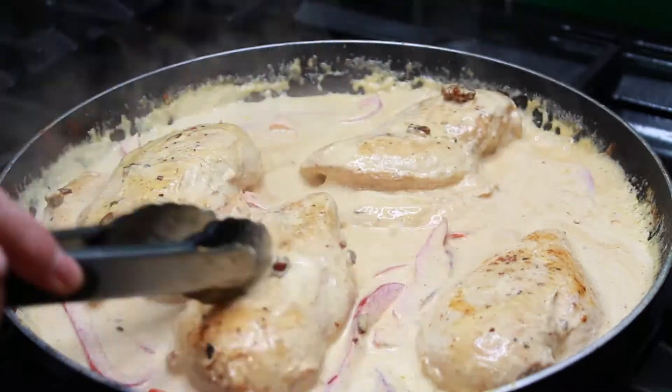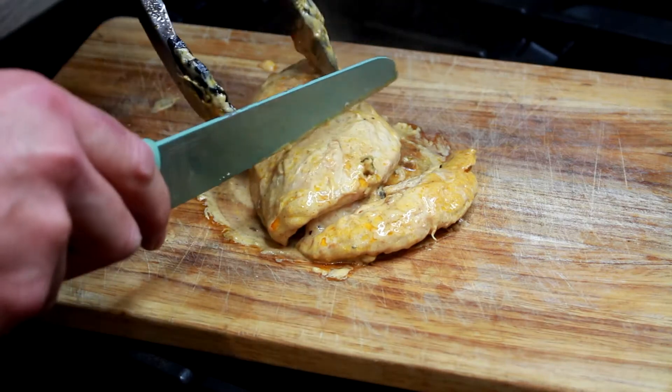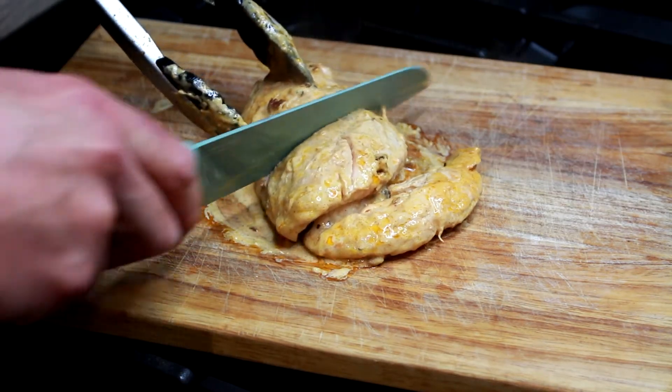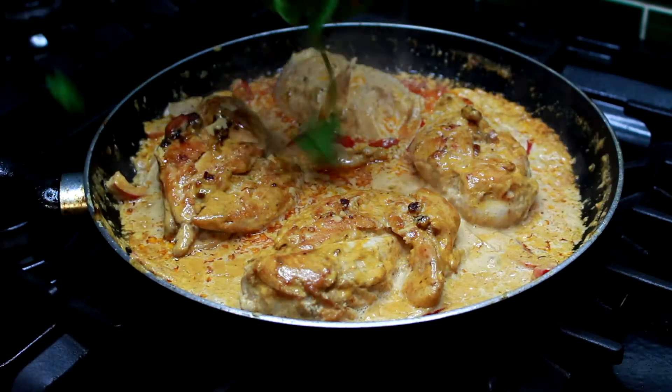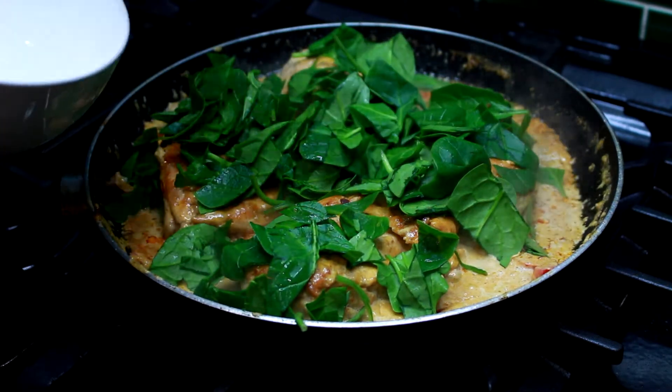Turn down the heat and let it simmer for about three minutes. You can take out the chicken, put it on the side, slice it open and see if it's cooked — if it's white on the inside, it's done; if it's pink, keep going a little bit longer. Add in the spinach, give it a good stir for about a minute, and then you're ready to serve up this delicious meal.